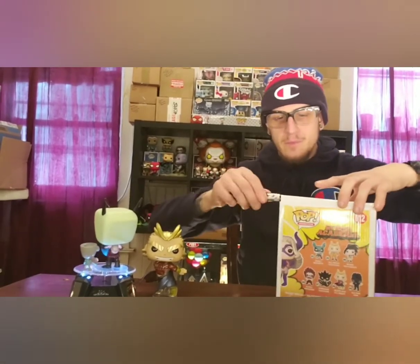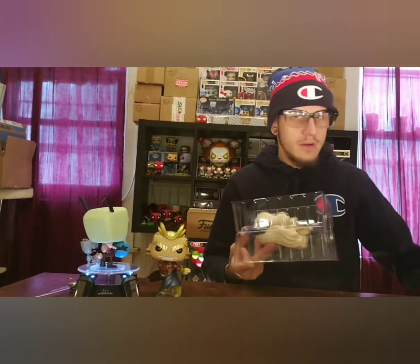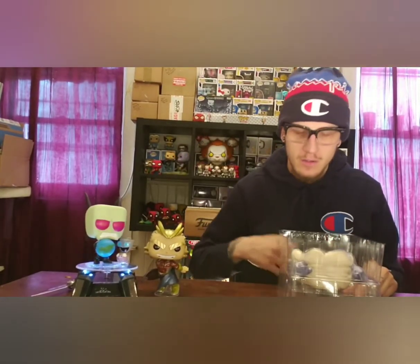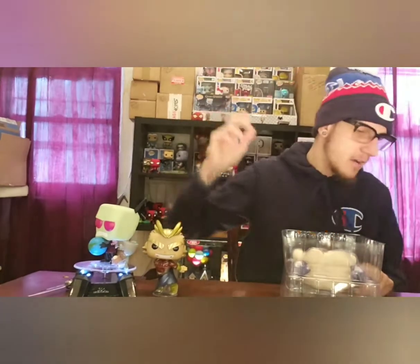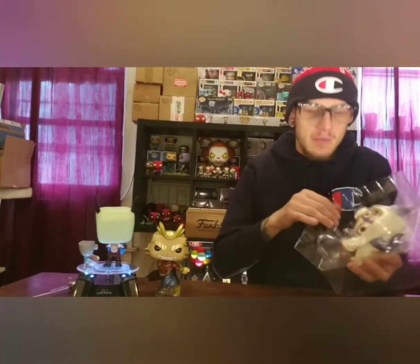I'm fanboying out — I got some anime and cartoon characters in this haul. But guys, WWE pops are coming out — they just dropped! Naomi glow in the dark, The Miz, Hulk Hogan, John Cena Thuganomics, Mean Gene Oakland, The Fiend Bray Wyatt — just fire pops coming out. I got all those coming too on pre-order.